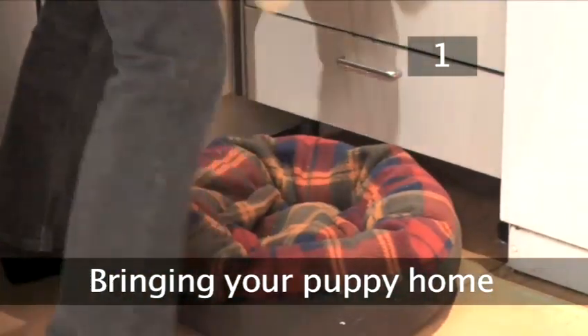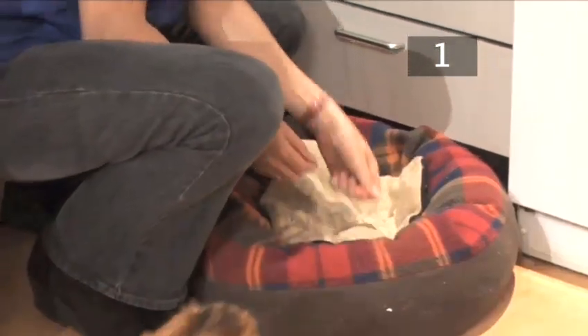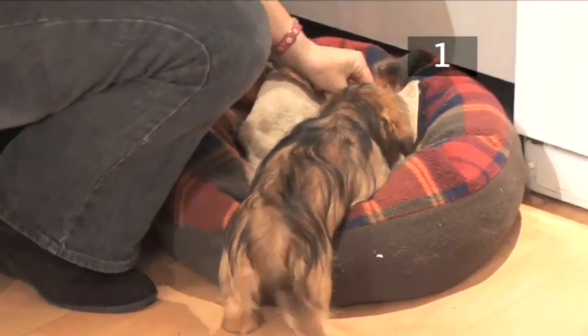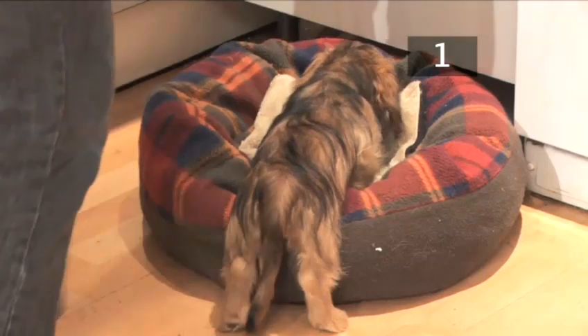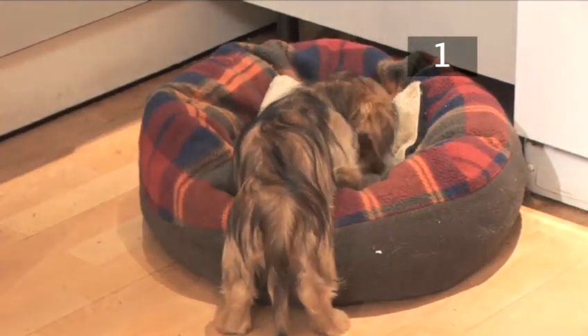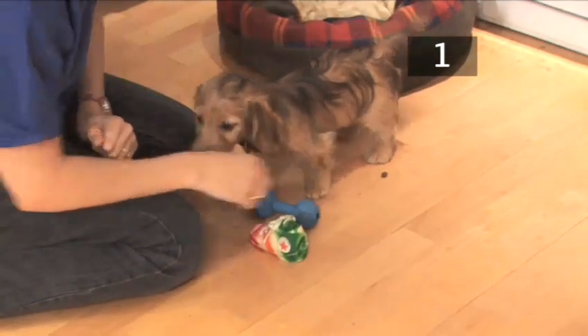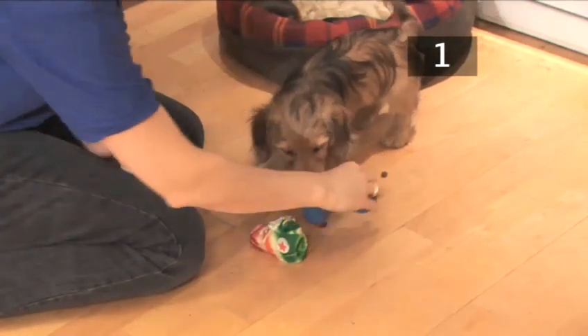Step 1: Bringing your puppy home. A few days before collecting your puppy, take a blanket to the rescue centre or breeder so it's used to sleeping on it by the time it goes home. On the first few nights, play with your puppy before you go to bed to help it sleep. Put newspaper on the floor as it probably won't be house trained.